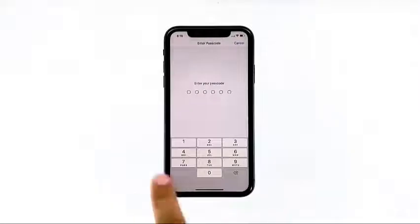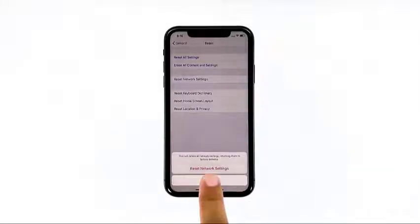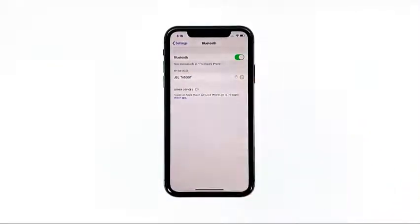If prompted, enter your security lock, then tap Reset Network Settings at the bottom of the screen. Your iPhone 11 will reboot after this. Once it has finished rebooting, try to see if the problem is fixed.